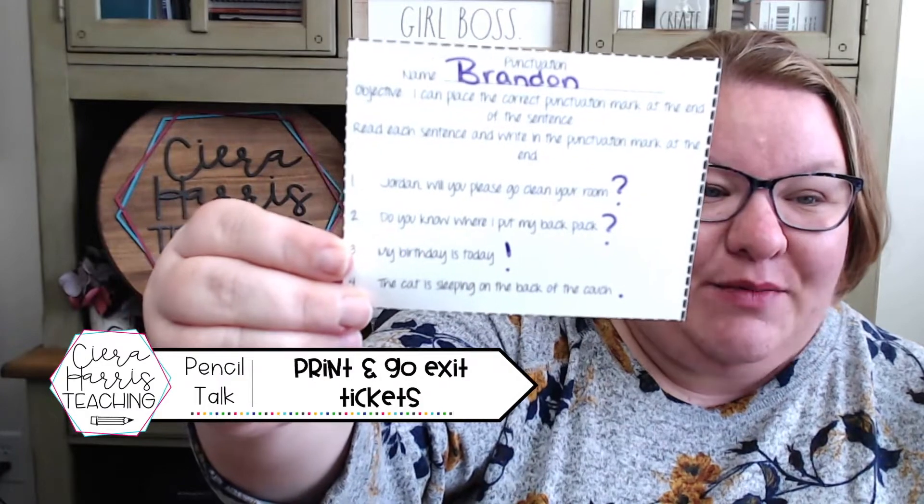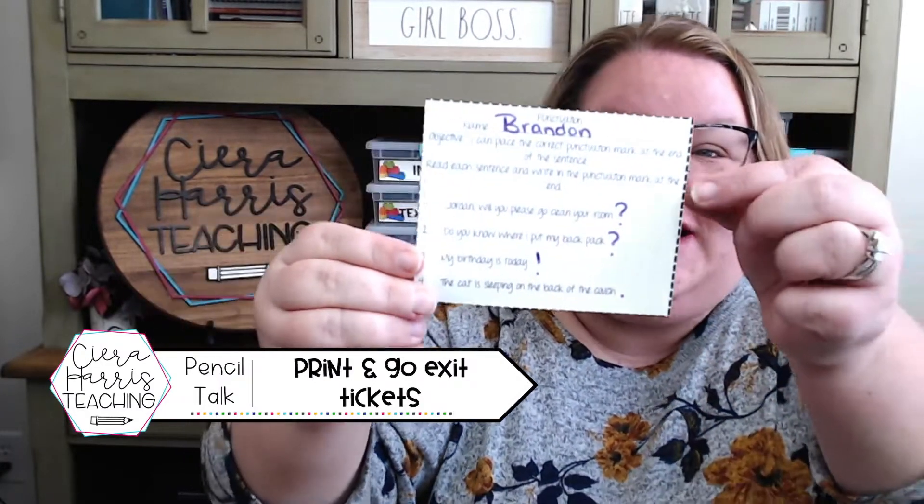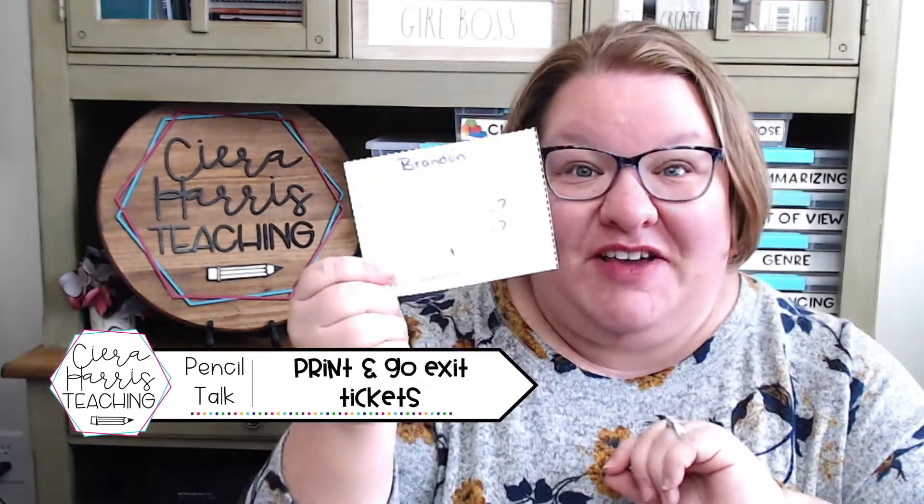This is one of the grammar ones — it's for punctuation. There's an objective at the top of every single exit ticket. The students put their names on it, answer the questions, and then they turn them in.